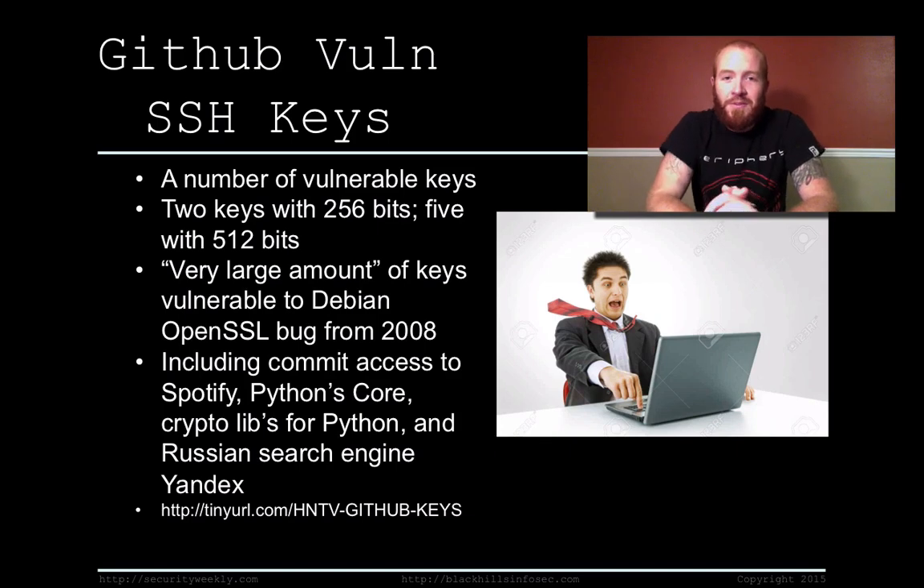He found that two of them only had 256 bits of encryption, and five of them only had 512. He did a quick proof of concept to show how easy those are to reverse to the actual private key form by generating a 256-bit SSH key and reversing it in less than 25 minutes with a very minimalistic computer. He also discovered that a large amount of the keys were vulnerable to a very old OpenSSL bug from 2008 that would also allow for easy reversal to the private key.